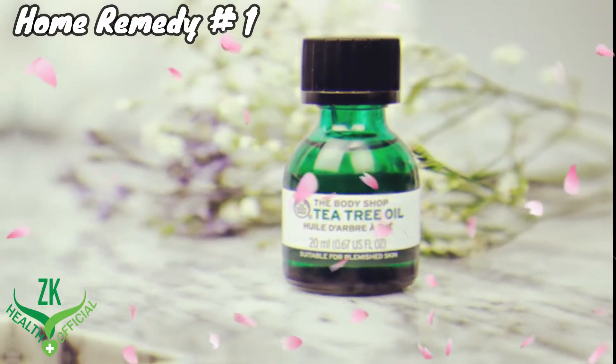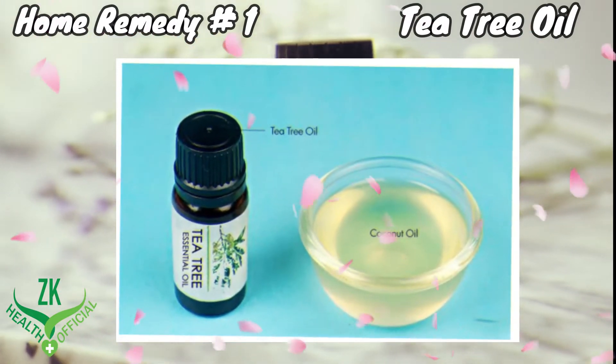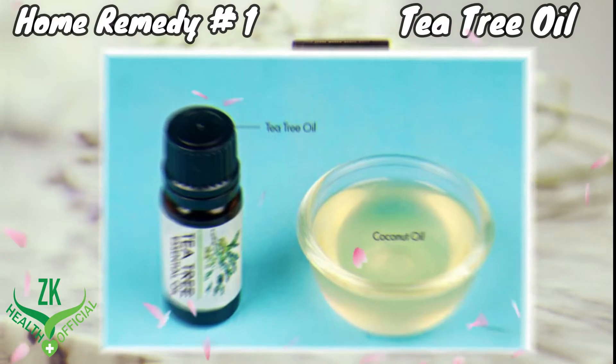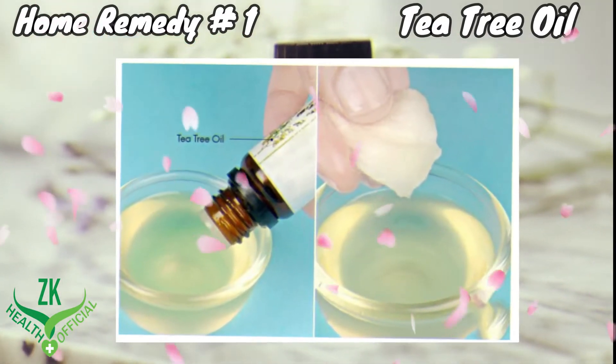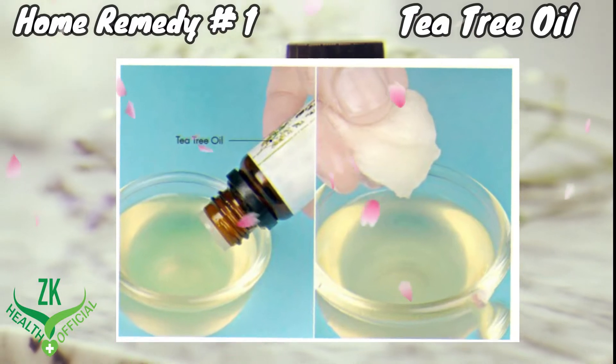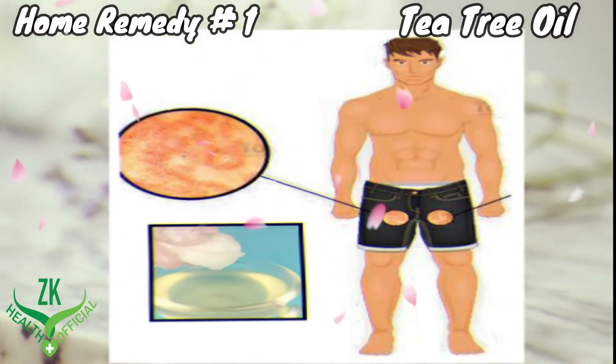Home Remedy 1: Tea Tree Oil. Tea tree oil is a wonderful healing agent for many types of skin infections. Thoroughly mix 1 tablespoon of coconut oil and 6 drops of tea tree oil in a small bowl. Soak a cotton ball in the solution and apply it on the infected area.